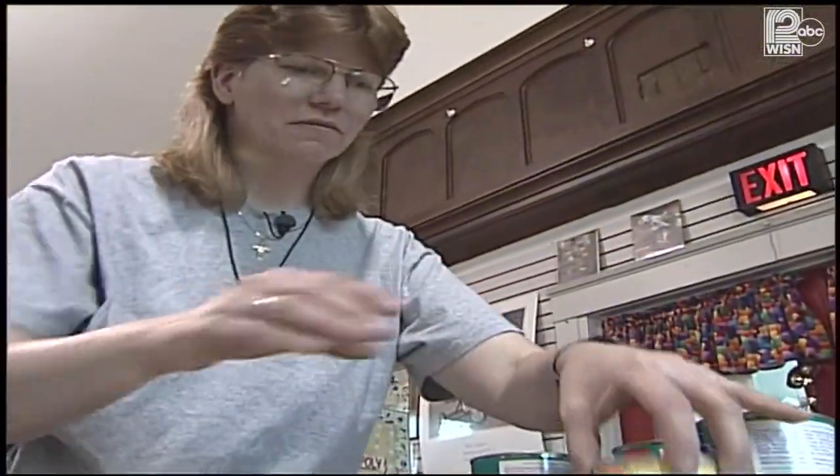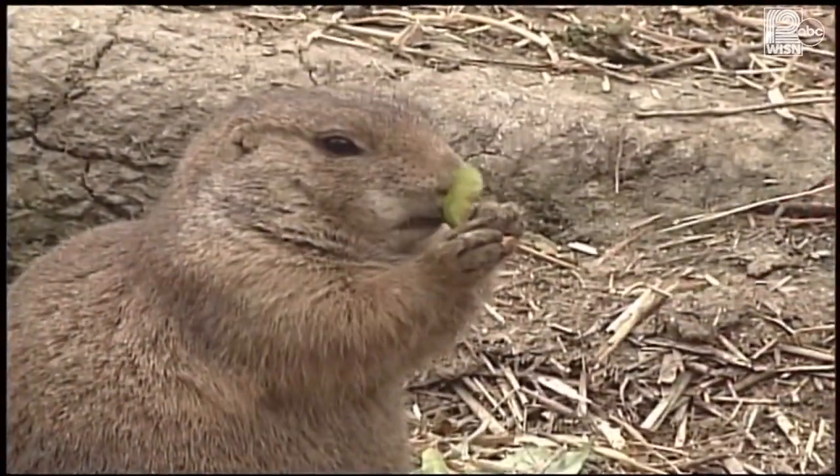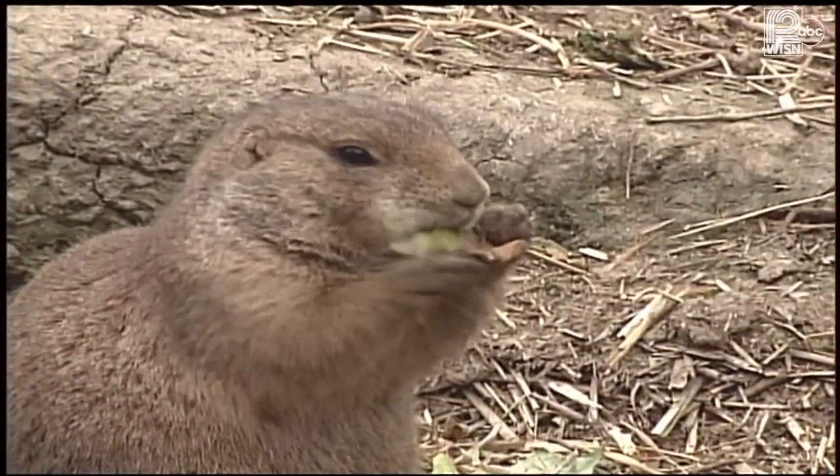Whitmarsh was concerned about the animal's health, but her own health was in jeopardy. She didn't realize it at the time, but it appears prairie dogs passed their virus to Eileen. It started with chills and a fever, a higher fever, and then it progressed from there with a bad cough.